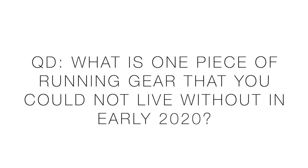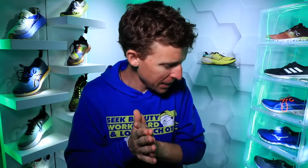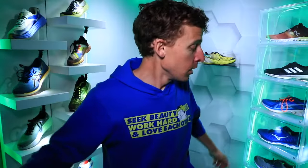That is my early 2020 running gear — essential items I'm using basically every single day. Question of the day: what is one piece of running gear you could not live without in early 2020? We're a quarter of the way through 2020, so let's hear it. For all the new runners out there, welcome to the global running family — there might be a few pieces of equipment in the comments below that could help you enjoy your running a little bit more. Also, new studio lighting is arriving very soon, so stay tuned for that.